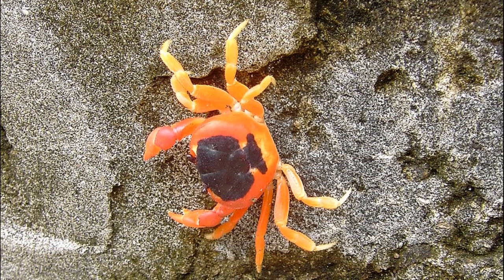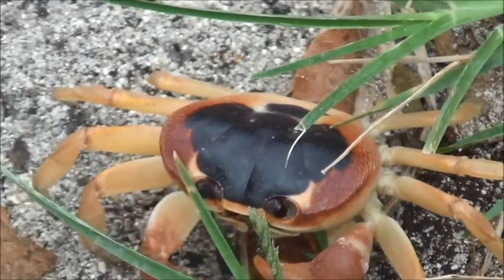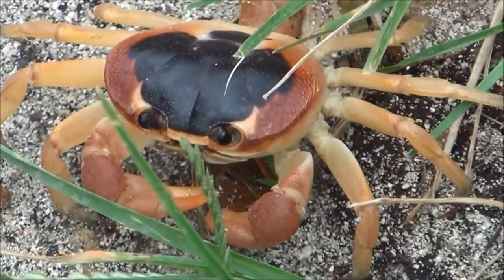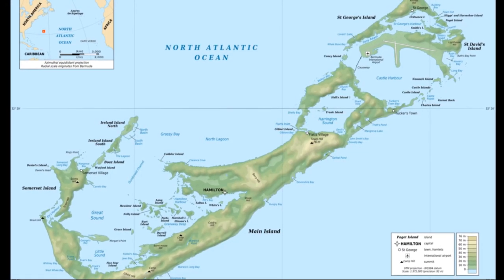The crabs grow to about 4.5 inches wide. They are mainly herbivores, coming out of their burrows to forage on plants at night, but they will also feed on animal matter. In areas like the island of Bermuda, these crabs often cause damage to crops.